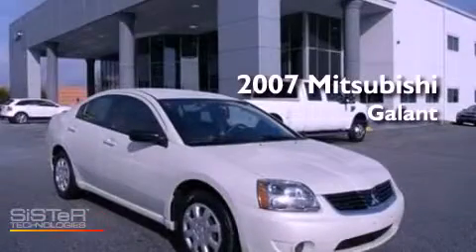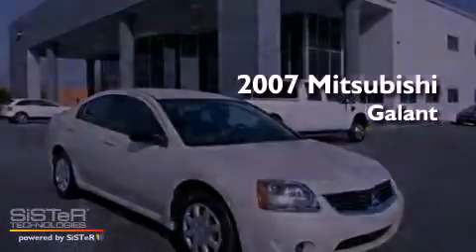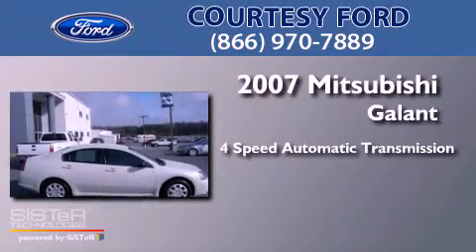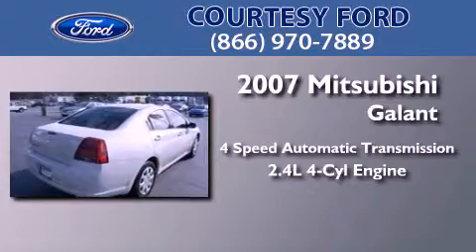This is a 2007 Mitsubishi Gallant. This car has a four-speed automatic transmission and an inline four-cylinder engine.